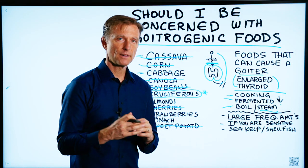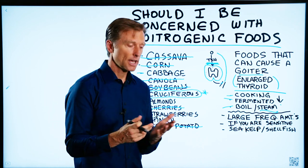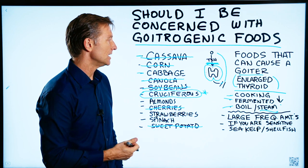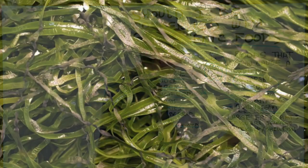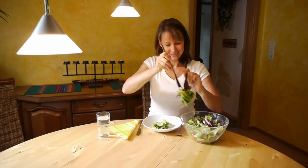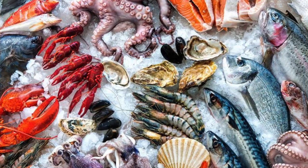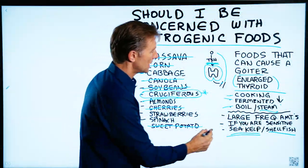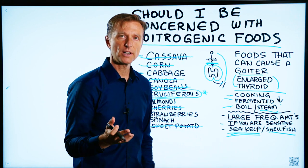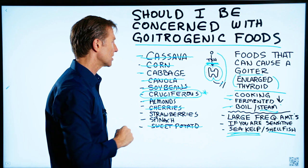For most people, there's no need to worry. If you're concerned — if you already have a hypothyroid problem, an iodine deficiency, or you're sensitive to these foods — take sea kelp and don't consume these foods daily; have them periodically. One of the best sources of iodine is shellfish, fish, and sea kelp. When taking sea kelp, don't take large amounts — just one or two in the morning is enough to give you sufficient iodine to protect against any potential deficiency.